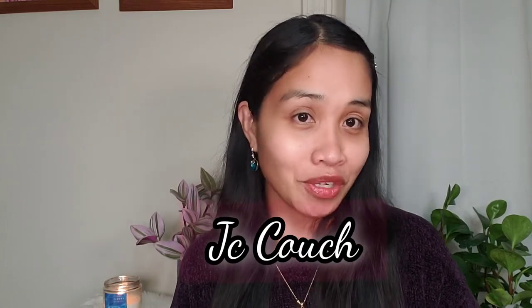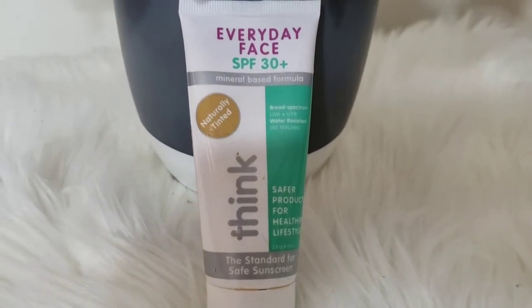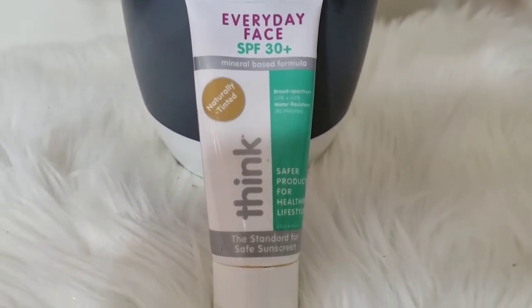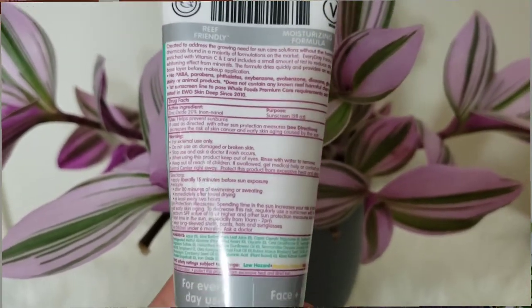I decided to make a video on the actual application of this Everyday Face SPF 30 Plus Mineral Based Formula Sunscreen. It says that it is naturally tinted. This is a Think Everyday Face SPF 30 Plus Sunscreen.